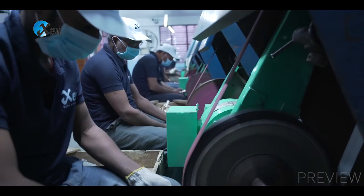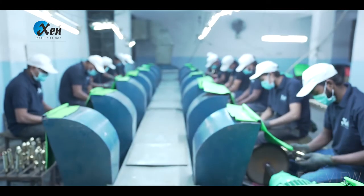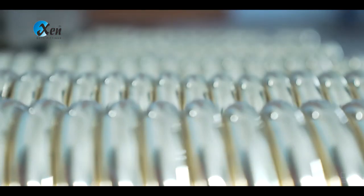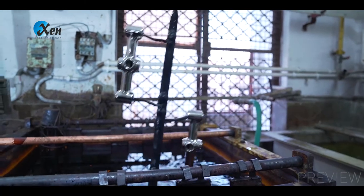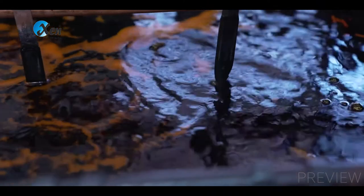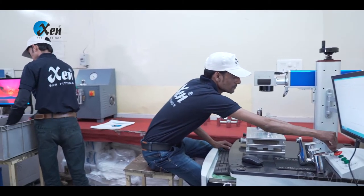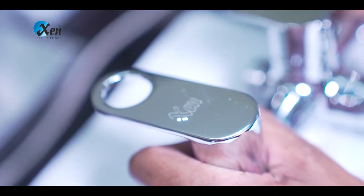For grinding, three types of abrasive belts are used to give a smooth surface to the faucets. For polishing, various grades of buff are used to give a lustrous surface to the faucets, after which they shine like gold-plated with the natural colour of brass. For nickel and chrome plating, every faucet is hung for 22 minutes in nickel and chrome tanks to achieve results of 20 microns. For engraving XN on each product, a laser marking machine is used as it gives very fine and everlasting embossing.